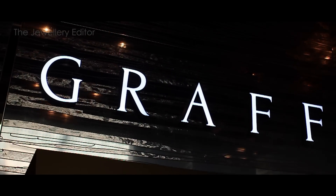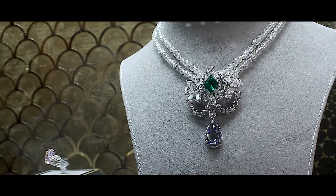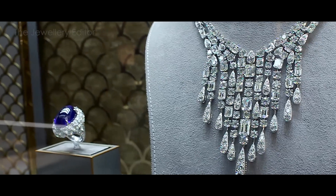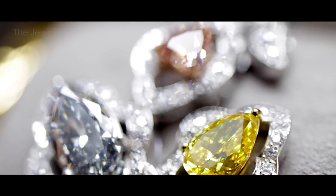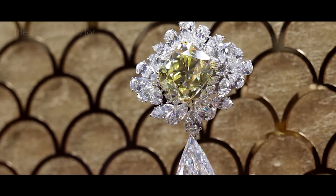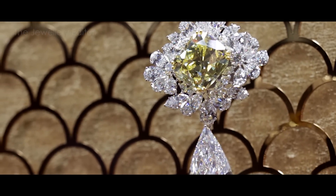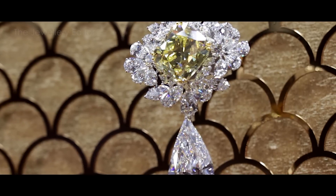Graff returns to the Biennale in grand style, and you must see their stand because I have never seen this amount of incredible diamonds all in one place. One that you can't fail but to stare at is the Royal Star of Paris — perhaps the most valuable brooch ever created. It's a daring combination of a hundred-carat D flawless white diamond combined with a yellow that's over a hundred and seven carats.